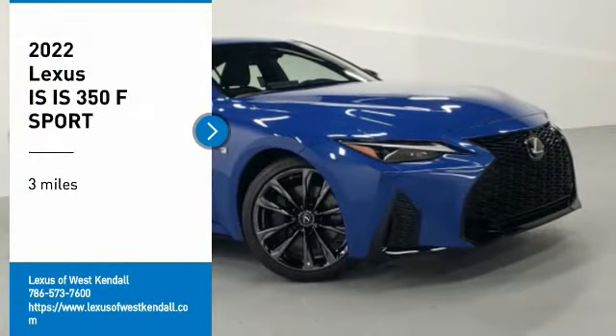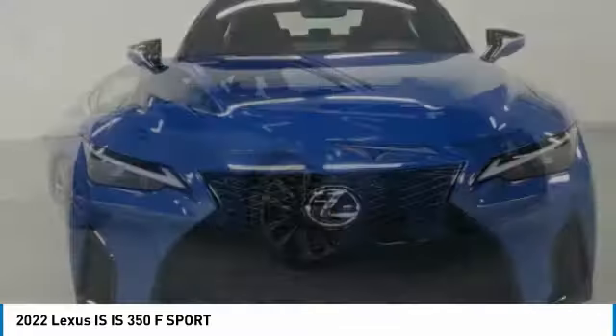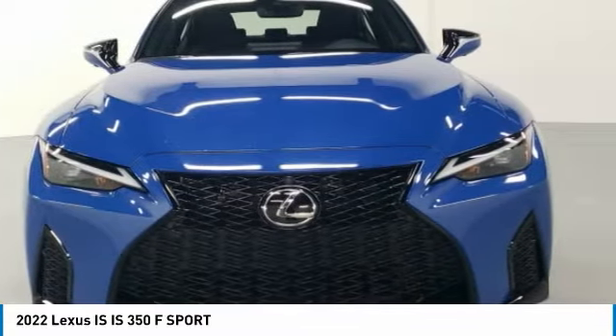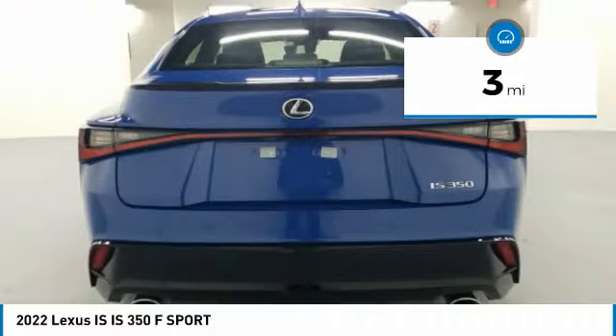You are going to love the 2022 IS. The IS is the compact luxury sedan offered by Lexus under Toyota. The IS fits the bill for sports-minded drivers looking for luxury in a compact design. This vehicle has less than 100 miles.